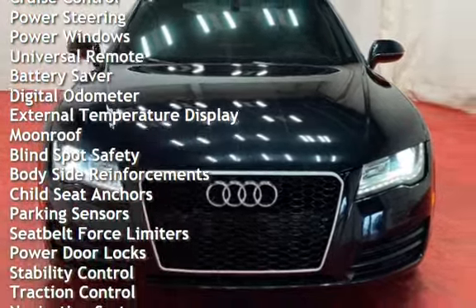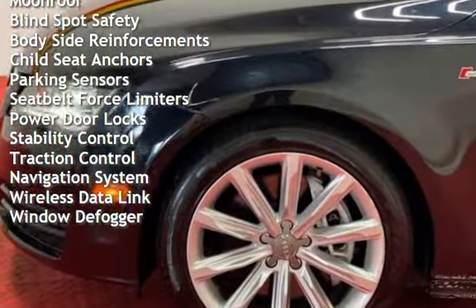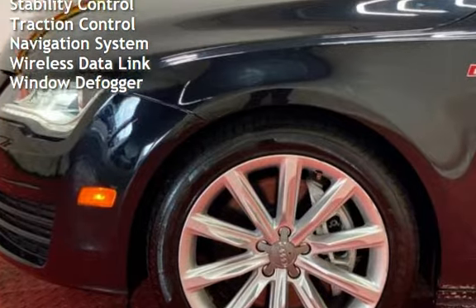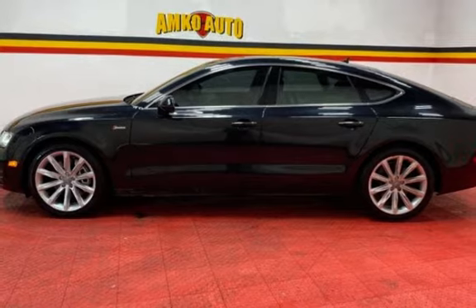Additional features include power steering, power windows, universal remote, battery saver, digital odometer, external temperature display, moonroof, blind spot safety, body-side reinforcement, child seat anchors, and parking sensors.